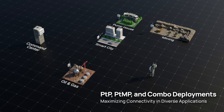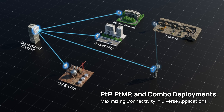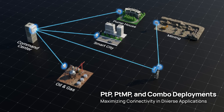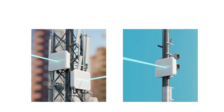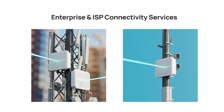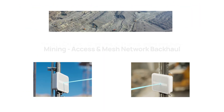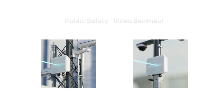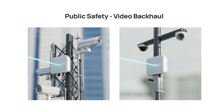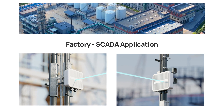Our solution excels in point-to-point connections and point-to-multipoint applications, along with combined deployments covering last mile and backhaul scenarios. It's essential in enhancing ISP services, supporting smart city infrastructures, ensuring reliable connectivity in mining operations, providing high-quality video surveillance for public safety, and securing communication in SCADA systems.